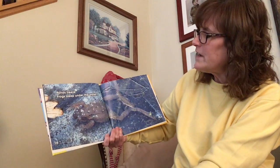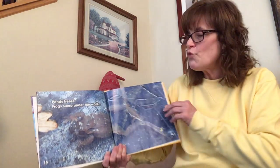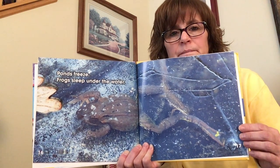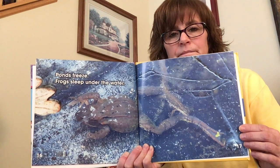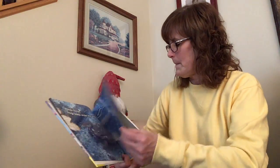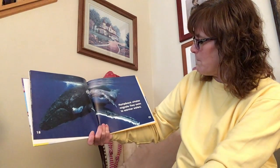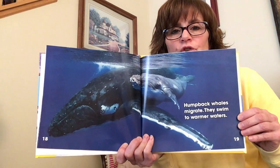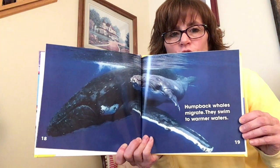Ponds freeze and frogs sleep under the water. This frog is underneath a frozen pond — that's so interesting. Humpback whales migrate. They swim to warmer waters, so they find a new place when it's cold.